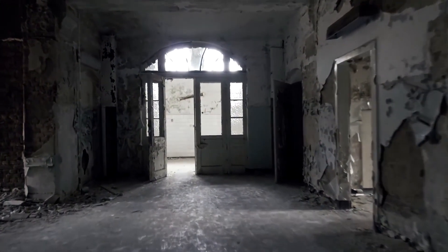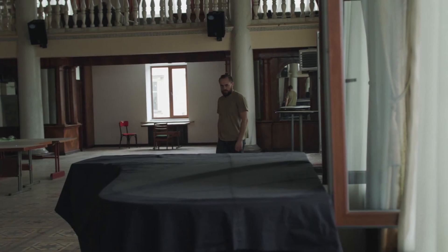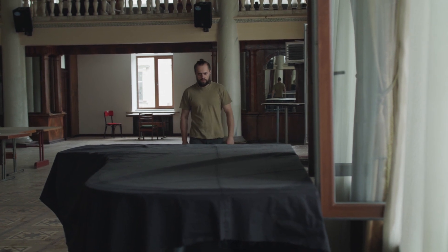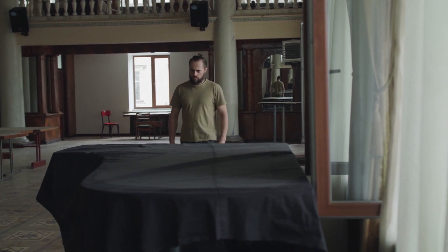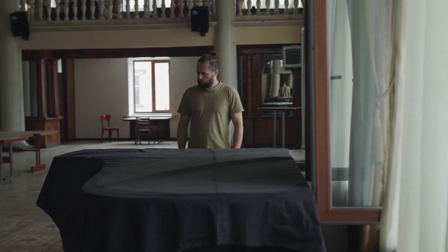The decaying buildings stand seemingly frozen in time with their elegant yet haunting architecture set against the backdrop of the surrounding forest. They're mostly empty, minus a handful of items, including two pianos that were left behind. Visitors can access Beelitz-Heilstätten via a 700-foot-long pathway called Baumundzeit, or Tree and Time.